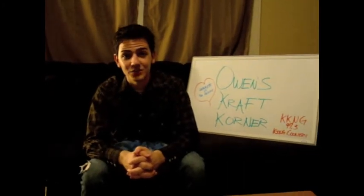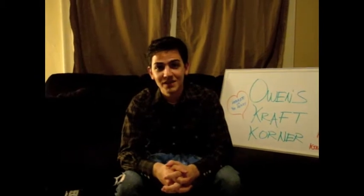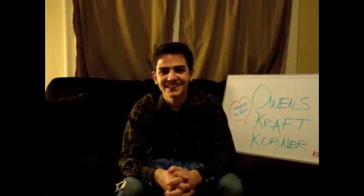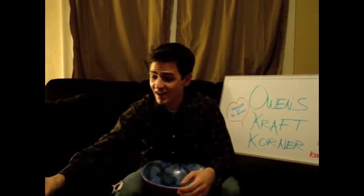Hi there, folks, and welcome to Day 3. This is Thursday of Owen's Craft Corner. The big finale is right now for your chance to win tickets to go and enjoy the Affair of the Heart. Congratulations once again to our winner, who got it right.